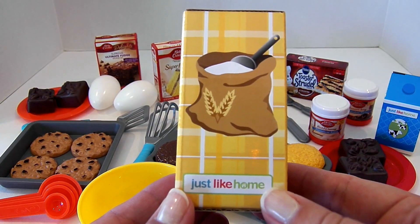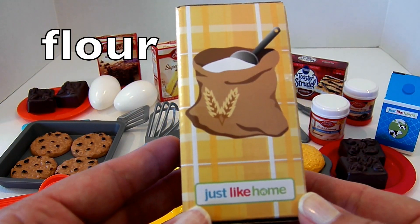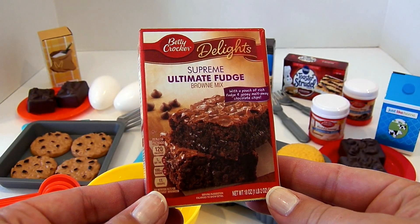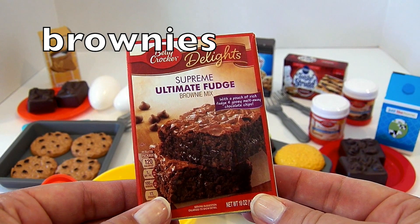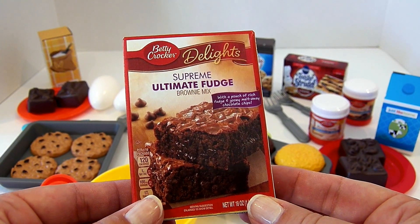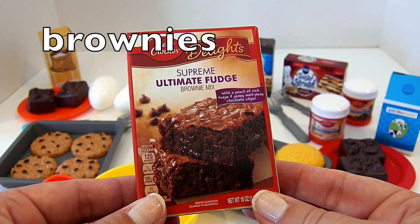This is a box of flour — it's really cute. Flour. This is a box of brownies. The brand is Betty Crocker Delights Supreme Ultimate Fudge Brownie Mix. So these are brownies.